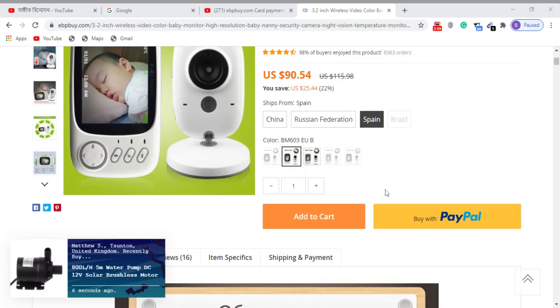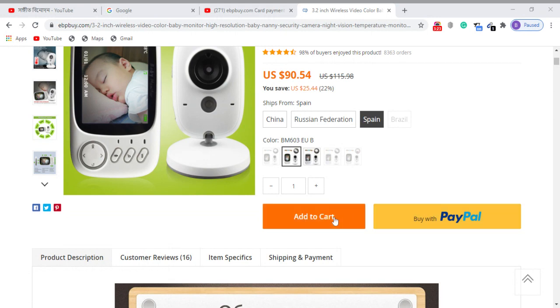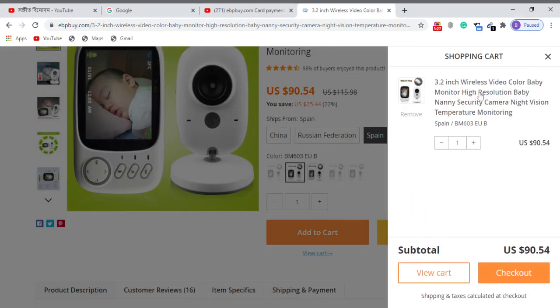Click the Add to Cart button, or buy with PayPal. You can see new features available and proceed with the direct checkout process.